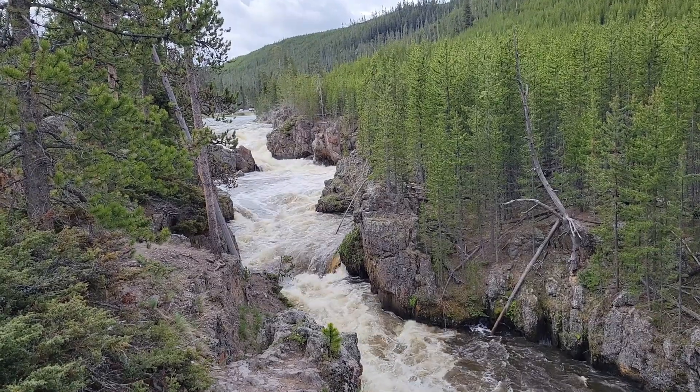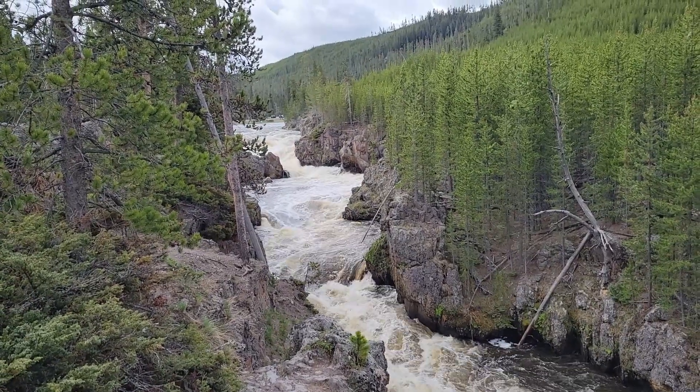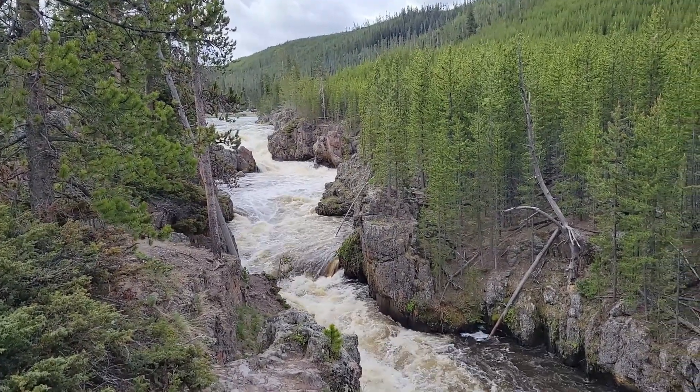We're on the southwest side of the figure eight of Yellowstone, on Firehole Canyon Drive. It's a little two-mile loop and we found an absolutely fabulous waterfall. I'm going to lift the camera up and take a quick look at it. Very noisy but very beautiful — a little further upstream from Firehole Falls.